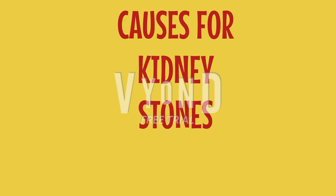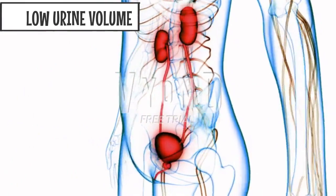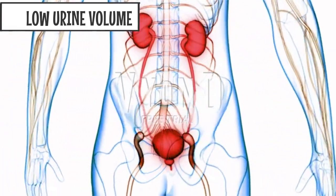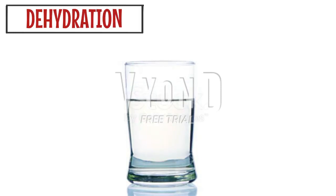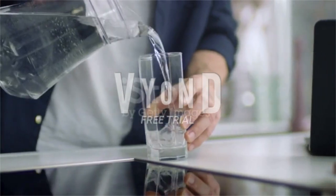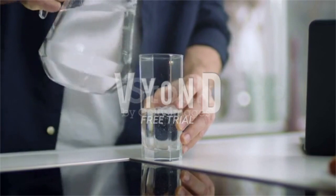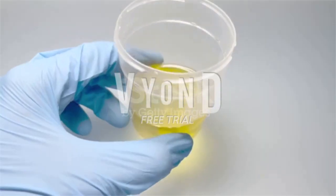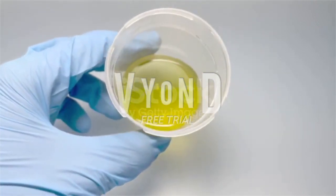Causes of kidney stones include low urine volume. The major risk factor for kidney stones is constant low urine volume. Low urine volume may come from dehydration — that is, loss of body fluids from hard exercise, working or living in a hot place, or not drinking enough fluids. When urine volume is low, urine is concentrated and dark in color.